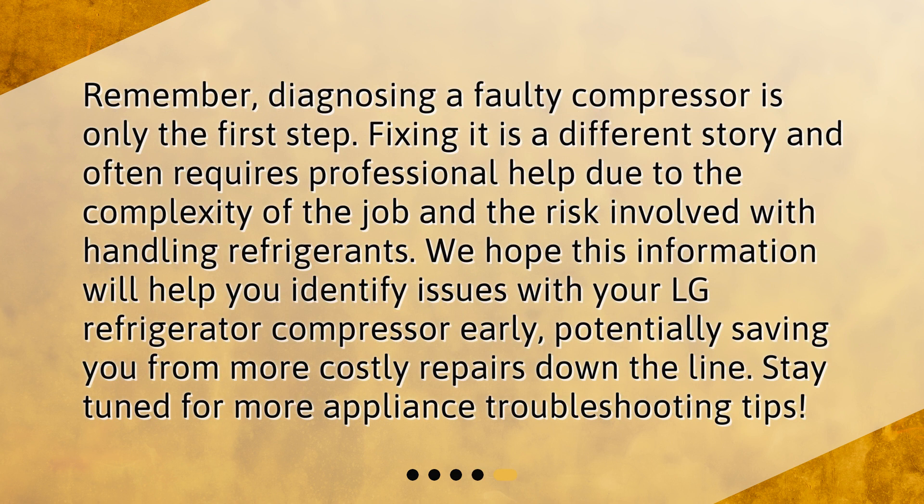Remember, diagnosing a faulty compressor is only the first step. Fixing it is a different story and often requires professional help due to the complexity of the job and the risk involved with handling refrigerants. We hope this information will help you identify issues with your LG refrigerator compressor early, potentially saving you from more costly repairs down the line. Stay tuned for more appliance troubleshooting tips.